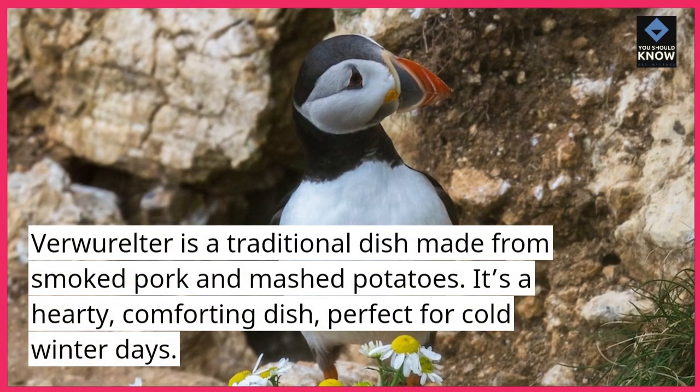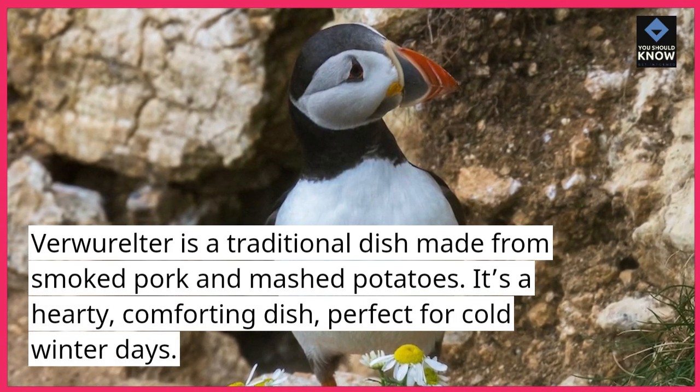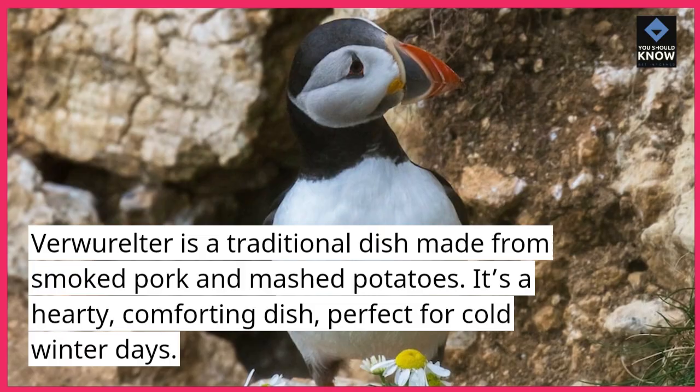Ververeltar is a traditional dish made from smoked pork and mashed potatoes. It's a hearty, comforting dish, perfect for cold winter days.